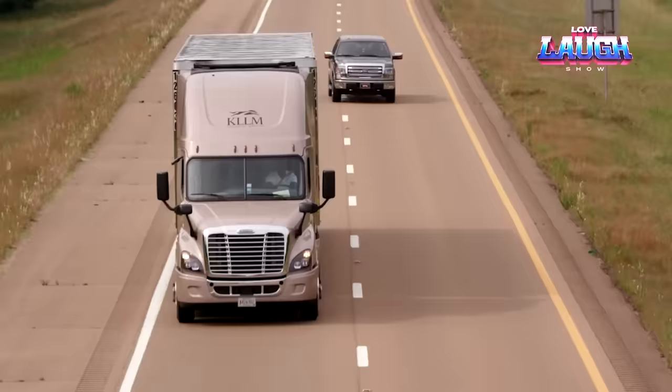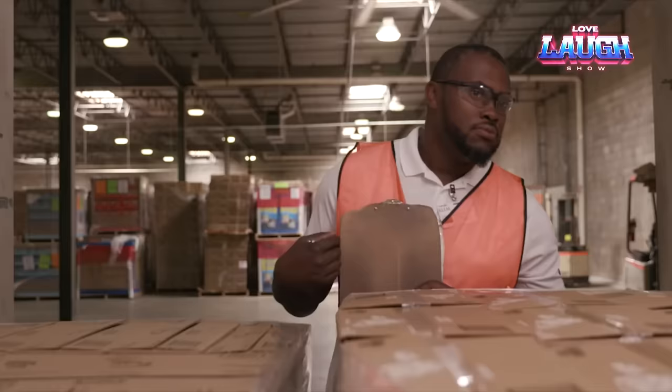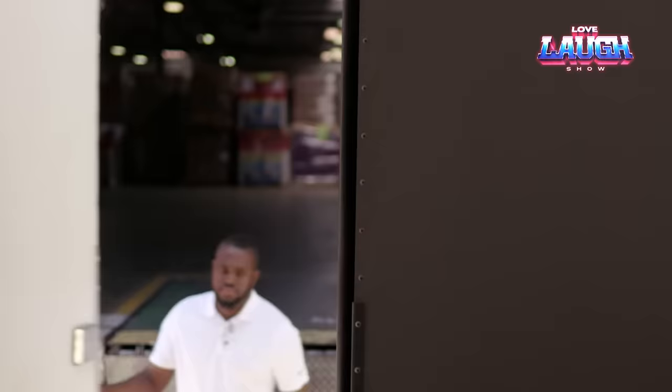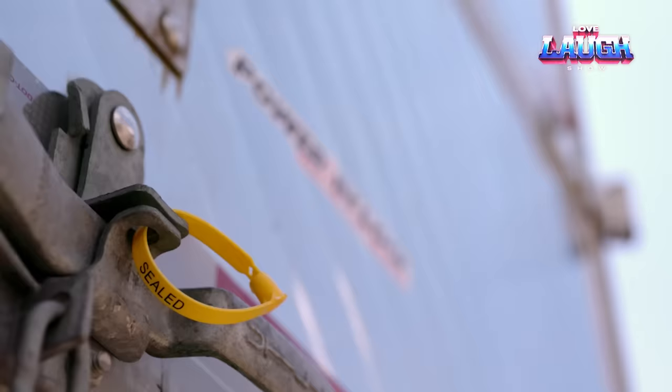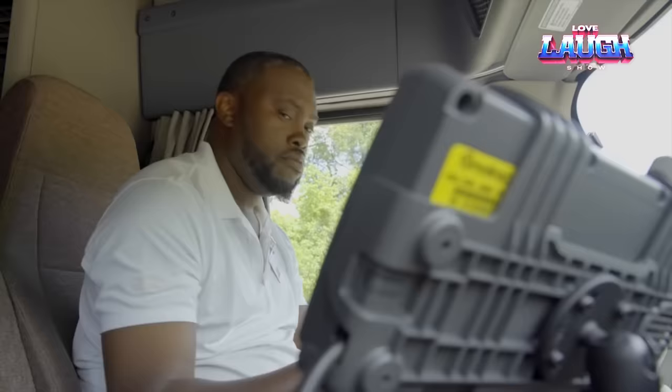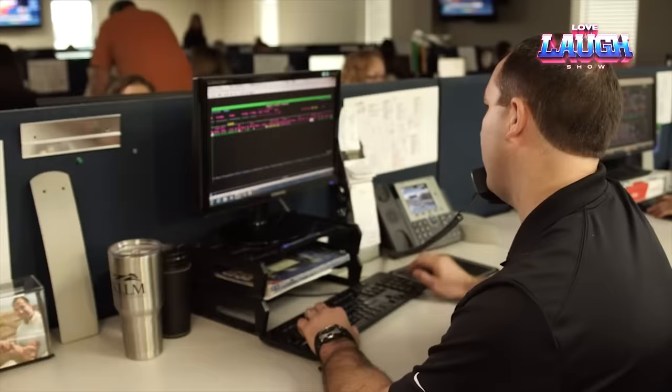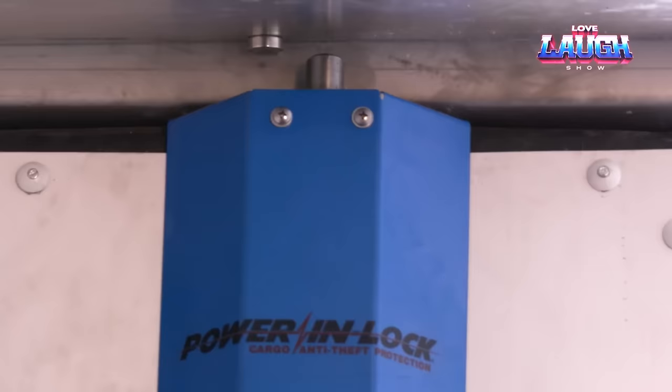During the night there was another trailer break-in on the streets. However, the thieves were surprised to find that the trailer was not locked from the outside but from the inside using a power-in-lock system. This system not only has reliable pins but also records all instances of opening and closing the trailer. As a result, the driver can easily prove that the load was not tampered with during transportation.